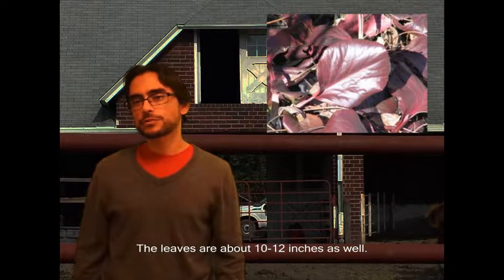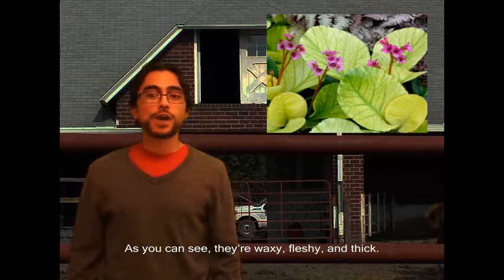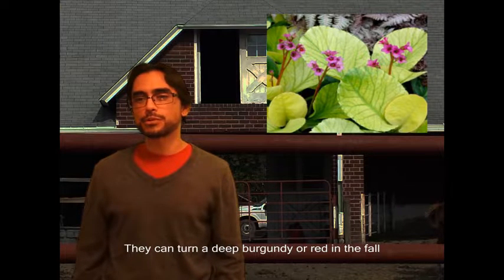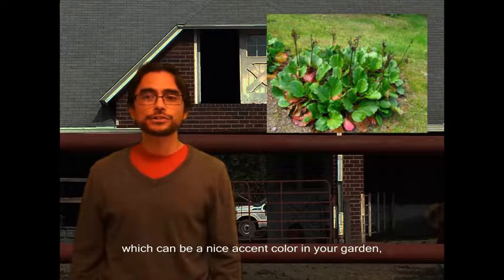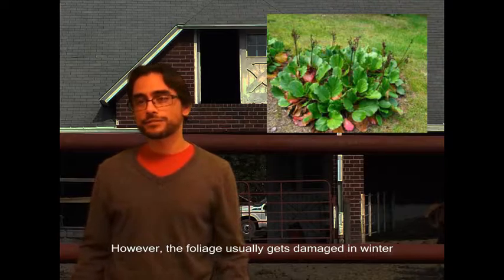It grows between 12 and 18 inches tall and about 12 inches wide. The leaves are about 10 to 12 inches as well. As you can see, they're waxy, fleshy, and thick. They can turn a deep burgundy or red in the fall, which can be a nice accent color in your garden.